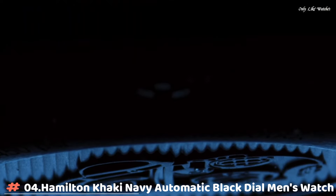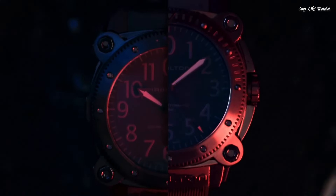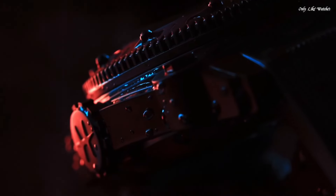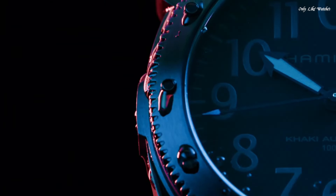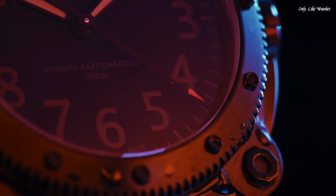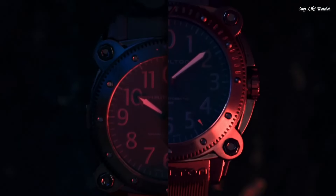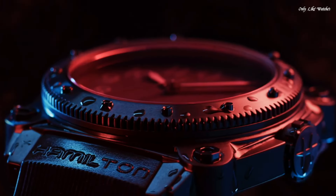Number 4: Hamilton Khaki Navy Automatic Black Dial Men's Watch. Black titanium case with a black rubber strap, black titanium bezel, black dial with black hands and Arabic numeral hour markers, minute markers around the outer rim. Dial type analog, luminescent hands. Hamilton caliber H10 automatic movement, scratch-resistant sapphire crystal, screw-down crown, solid case back, round case shape. Case size 46mm, tang clasp, water resistant at 1000 meters. Functions: minute, second. Khaki Navy series dive watch, Swiss made.